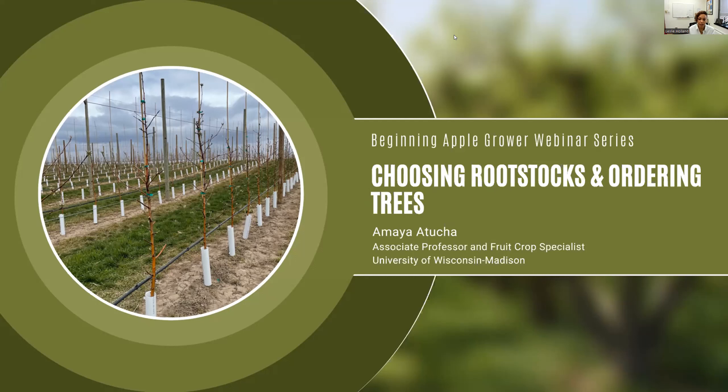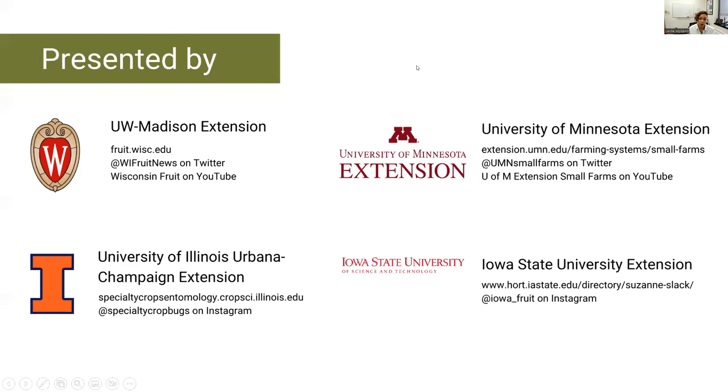As we move to the end of the presentation, please put your questions in the chat box and we'll answer those at the end. We also have a survey for you at the end. This webinar series is a collaboration between University of Wisconsin, University of Minnesota, University of Illinois, and Iowa State University. We're really excited to have such a large group contributing to our fruit webinars this season.